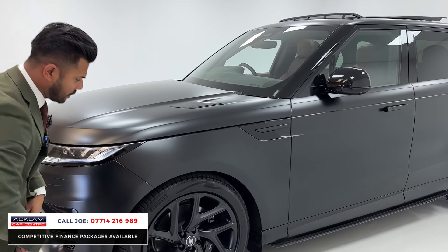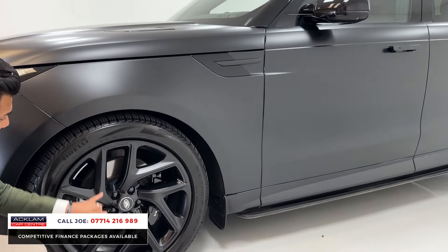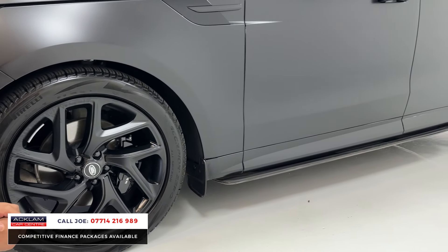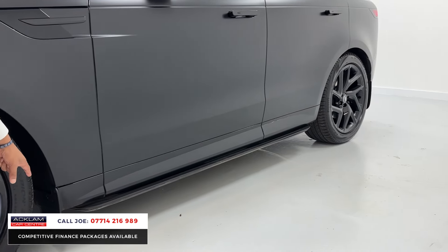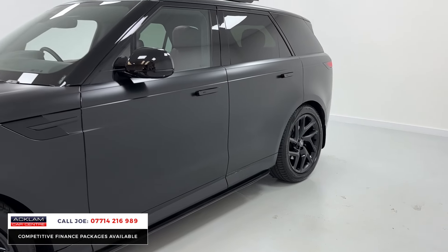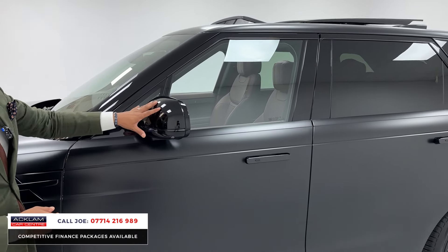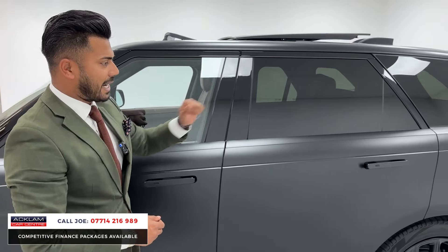The wheels are absolutely immaculate. 22-inch in size, satin black on the outside and then gloss black on the inside. Then you've also got the black brake calipers, the nice mud flaps front and rear, the fixed side steps which cost nearly £1,200. The black detailing is on the bonnet, the side vents, the mirror covers, and also you've got the sun protection glass.